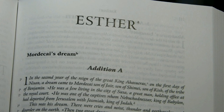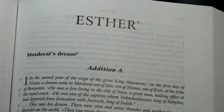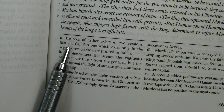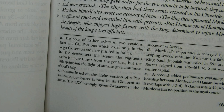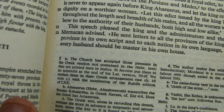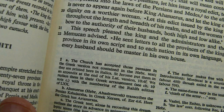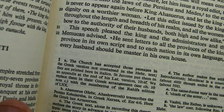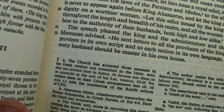Sometimes the notes are simply less informative than those in the original Jerusalem Bible. For Esther, note A says the book exists in two versions and portions only in the longer Greek version are printed in italics. But the original Jerusalem Bible's note explains that the Church has accepted those Greek passages, that Jerome put them in an appendix, and gives the numbering system used. That's much more informative. Now at Romans 5:12, there is a footnote I think is actually Pelagian.